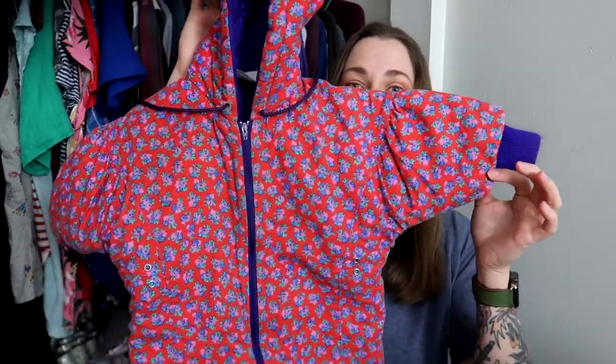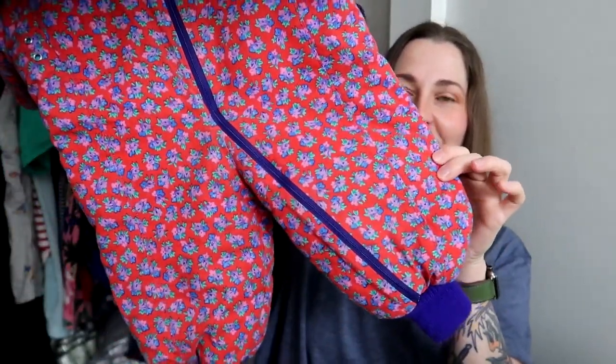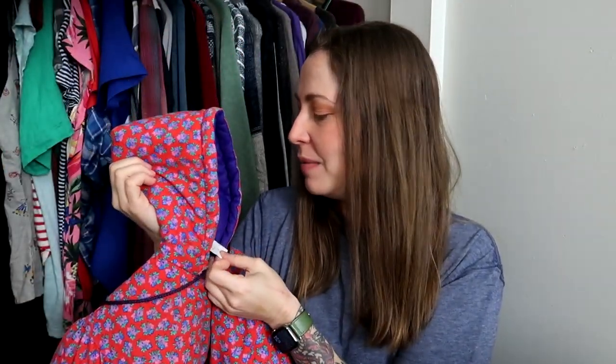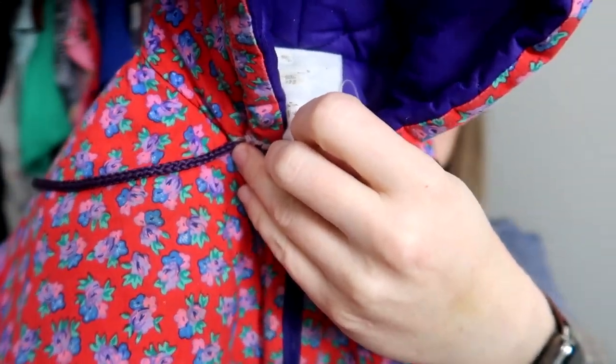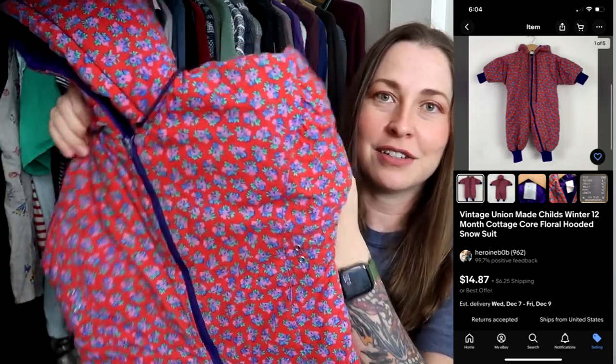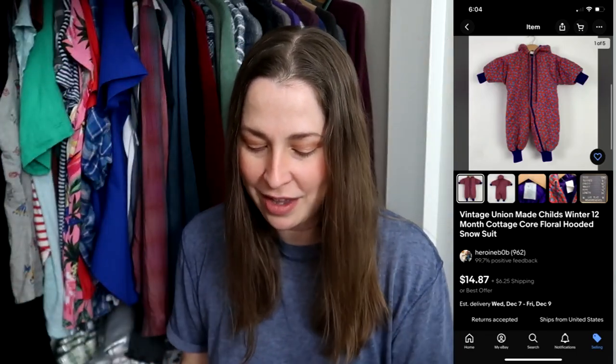I rarely pick up kids' clothes unless it's vintage and I physically cannot leave it behind — and that's what this is. Look at this: it's from the '80s, just a little snowsuit. It's the perfect time of year for it, and it's this cute little cottagecore floral with the little hood. It's union-made, though the label has been washed to death. These were selling around $15, so I'm perfectly happy to save something this cute from possibly going to the landfill.